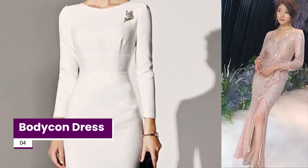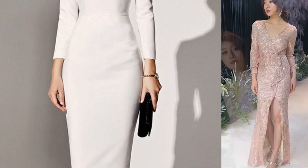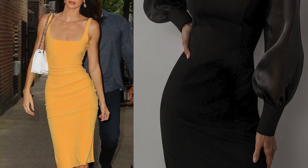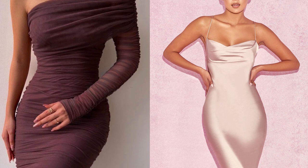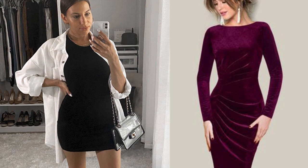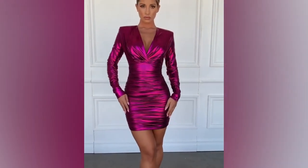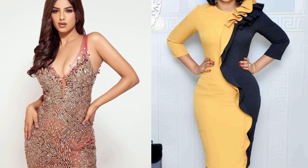The bodycon is a form-hugging dress that embraces your figure and complements your assets. This dress is perfect for those with an hourglass figure as it accentuates lovely curves. However, if you don't have a particularly shapely body, this dress can be a bit intimidating — skin-tight cuts aren't always the most forgiving. There are a few simple ways to feel confident while rocking the figure-hugging ensemble.